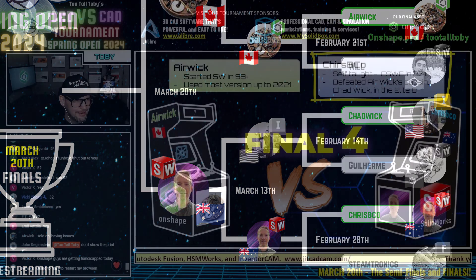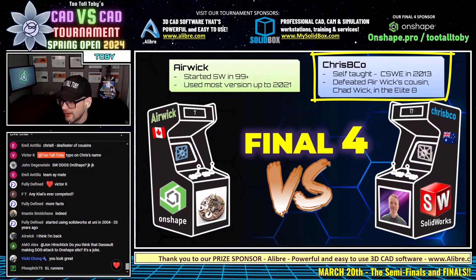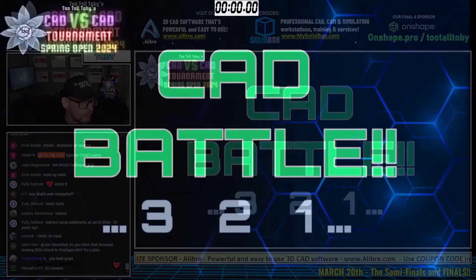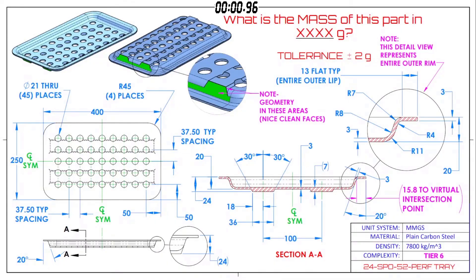Here we go — this CAD vs CAD battle, our first showdown: Eric versus CrispyCo, Canada versus Australia, OnShape versus SolidWorks, begins in three, two, one, go! The question is: what is the mass of this part in grams? The tolerance on this one is plus or minus two grams — a pretty tight tolerance. Both runners are grabbing a screenshot and jumping into their CAD system.